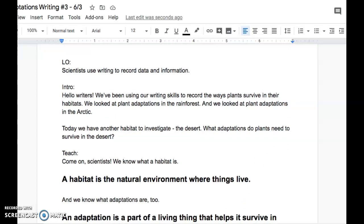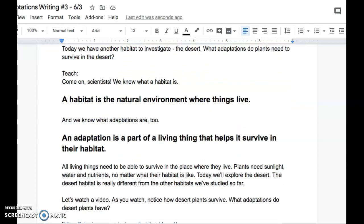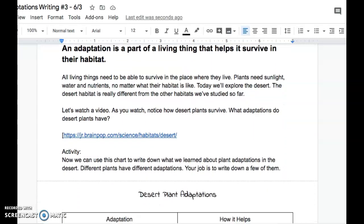We know what a habitat is. A habitat is the natural environment where things live, and we know what adaptations are too. An adaptation is a part of a living thing that helps it survive in their habitat. All living things need to be able to survive in the place where they live. Plants need sunlight, water, and nutrients no matter what their habitat is like.